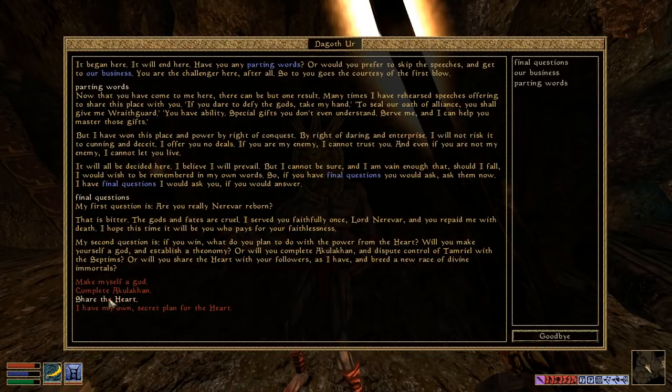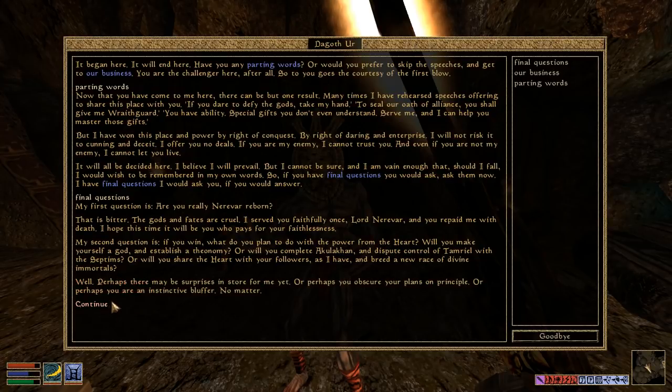Complete a Kulikon, share the heart — any of these answers would be a lie, except for my own secret plan. That's the most honest answer. I'll tell him I have my own secret plan. 'Well, perhaps there may be surprises in store for me yet. Or perhaps you obscure your plans on principle. Or perhaps you are an instinctive bluffer. No matter.'